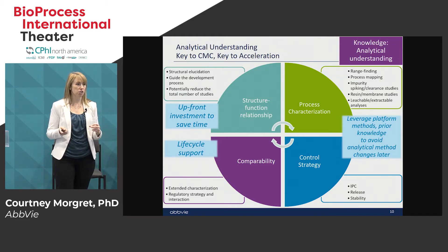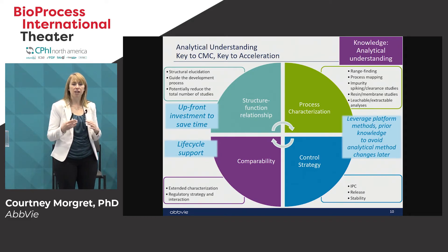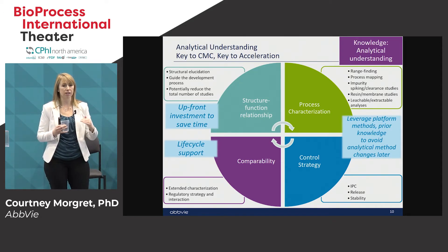Having the analytics to follow the fate of all impurities is very important. Your control strategy is dependent on your analytical understanding — you have IPCs and release and stability testing that needs to be executed. Comparability supports the lifecycle of your product: as you transfer your product to a new supplier during development you have to show you're making the same product along the way, and minimally analytical comparability is required. Depending on the scope of the change you might need more than analytical comparability, but understanding your product's characterization is fundamental.